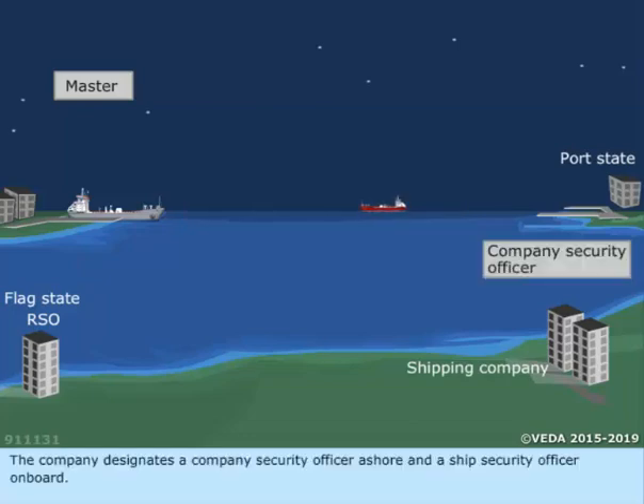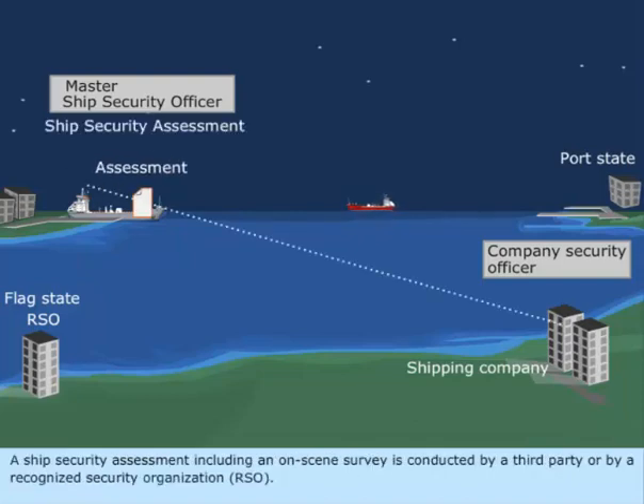The company designates a company security officer ashore and a ship security officer on board. A ship security assessment, including an on-scene survey, is conducted by a third party or a recognized security organization.